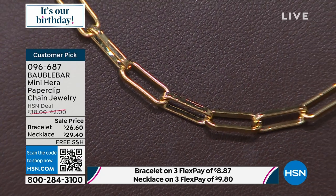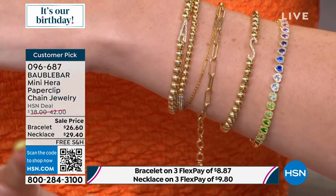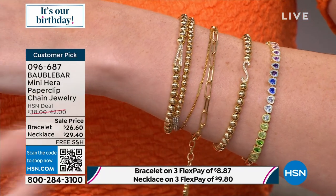Normally this necklace is $42 and the matching bracelet is $38. We're now down to $29.40 and $26.60, which is incredible for Bobble Bar. The necklace comes in at 15 inches, but you have three more inches on the extender to work with. The bracelet starts at 5.5 inches, but then you have another 2 inches on the extender. They really thought through fitting everybody.